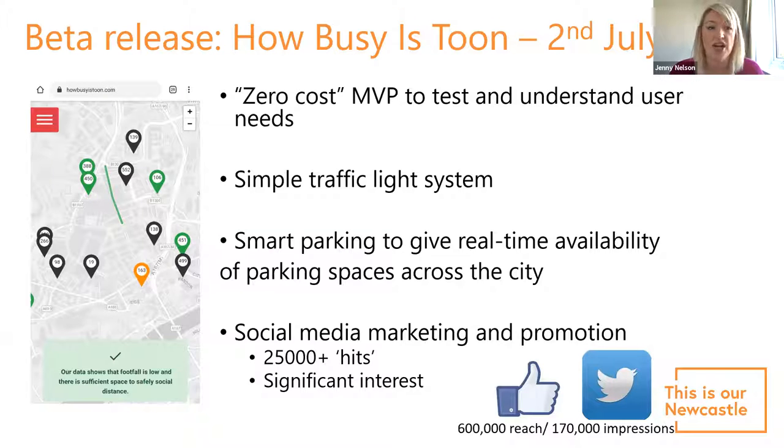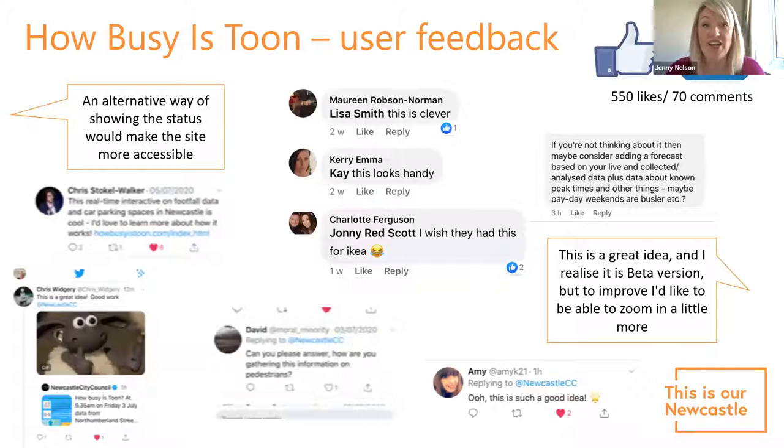We built on the smart city collaboration already in place to test whether there was something there. We put the data into a simple traffic light system to give people an indication of how busy Northumberland Street was, and we also provided smart parking data as a high-level indication of how busy Newcastle was. We were absolutely blown away by the interest — over 25,000 hits, with social media reach immediately hitting over half a million people.